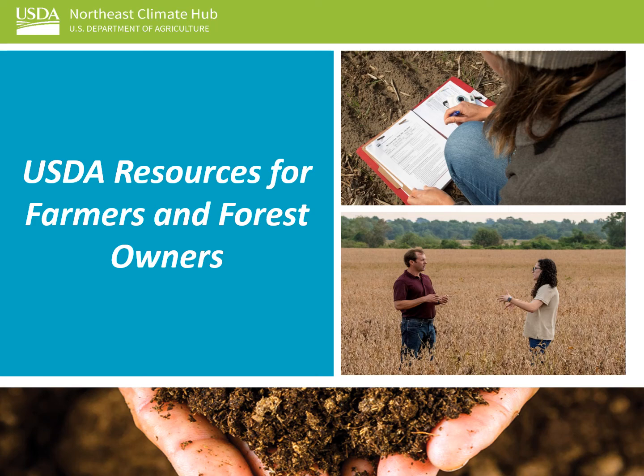In this section, we'll talk about USDA resources for farmers and forest owners.